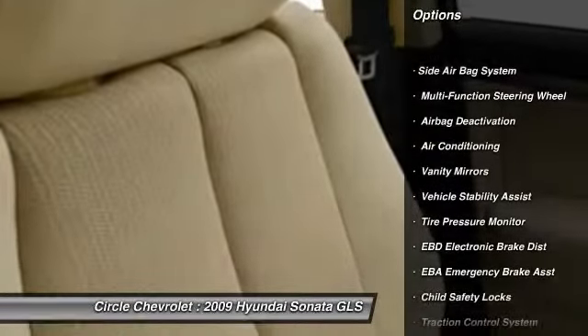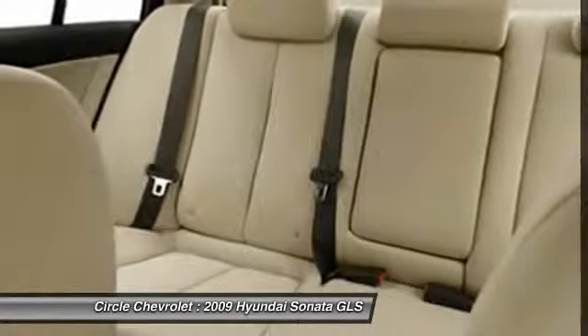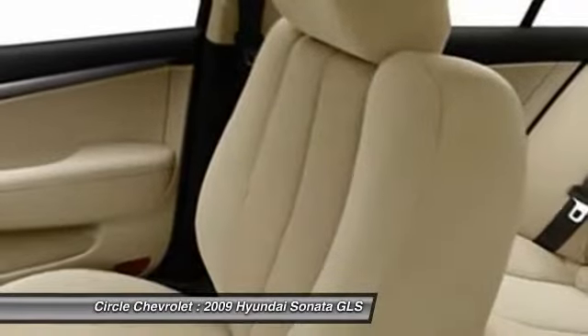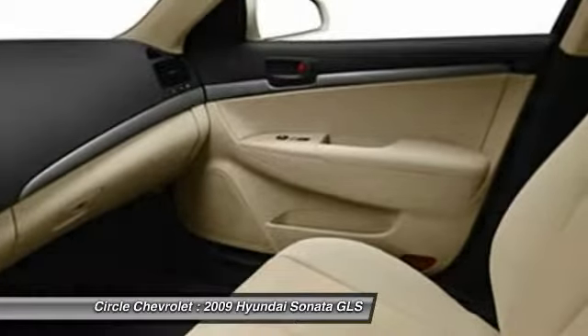auto express down window, power steering, front air conditioning, adjustable headrests, cruise control, anti-theft security system, bucket seats, side airbag system, airbag deactivation.